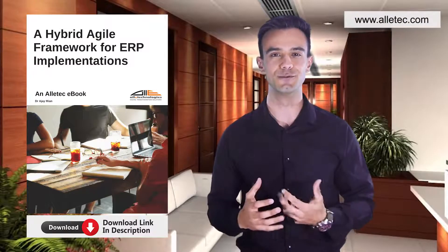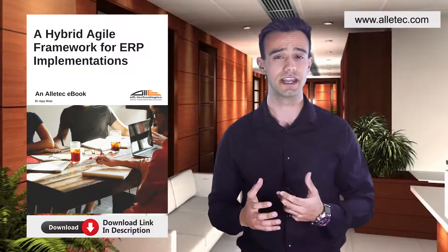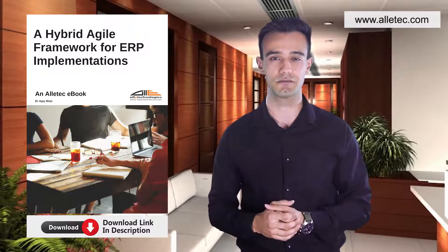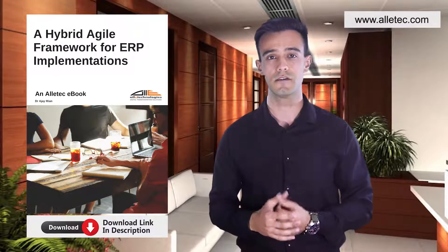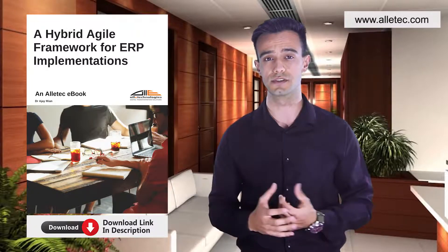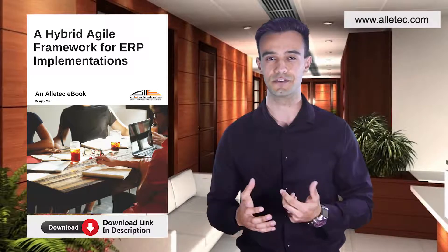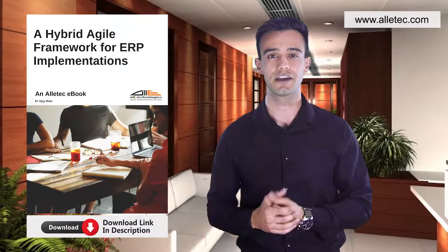Olitech brings to you the full suite of Microsoft Dynamics 365 solutions like Dynamics 365 Business Central, Finance, Supply Chain Management, Project Operations, Sales, Customer Service, Marketing, Field Service, Human Resources, Commerce, and AI-Driven Sales Insights, Customer Insights, Customer Service Insights, Product Insights, and Fraud Protection.